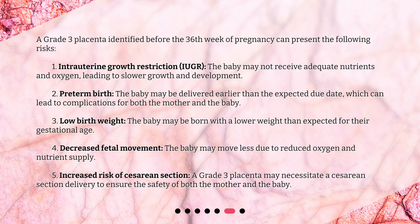Fourth, decreased fetal movement: the baby may move less due to reduced oxygen and nutrient supply. Fifth, increased risk of cesarean section: a grade 3 placenta may necessitate a cesarean section delivery to ensure the safety of both the mother and the baby.